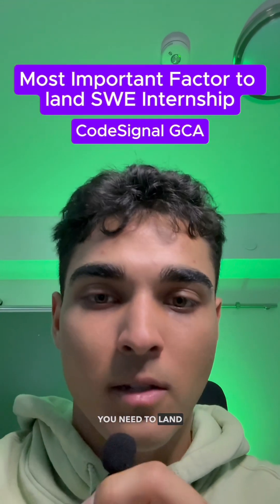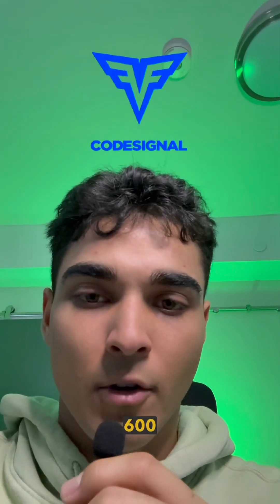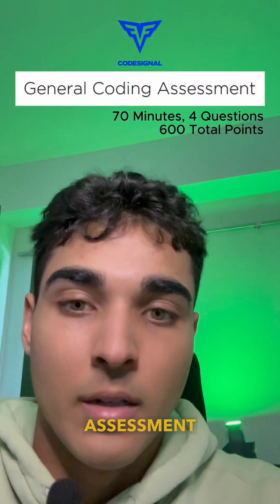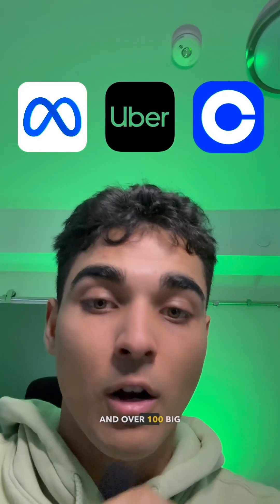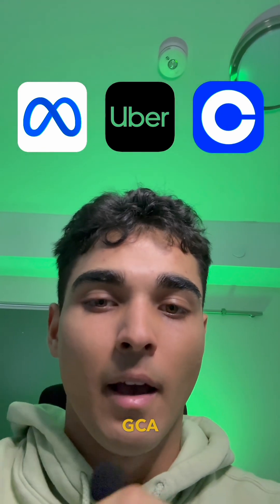The single most important thing you need to land a software engineering internship is a 600 GCA. The general coding assessment is the SAT of software engineering internships. Meta, Uber, Coinbase, and over 100 big tech companies use the GCA as a screening tool.